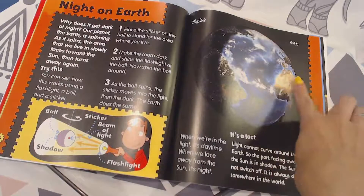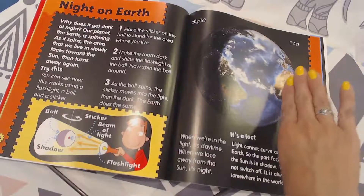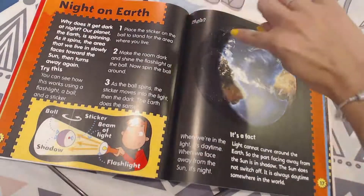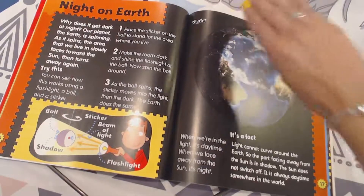Over here in Africa, the sun is shining — that means it's daytime. But over here on the other side, here's where Florida is, and I can see it's nighttime over there. See how it's got the shadow? That means it's night.